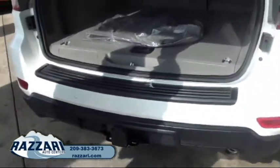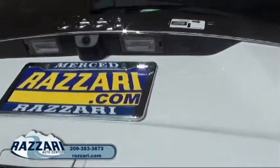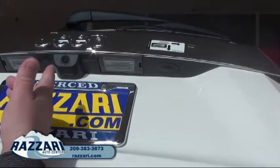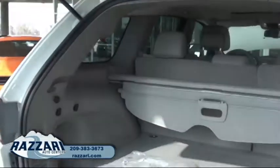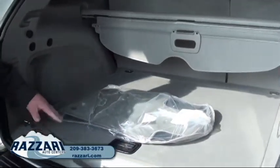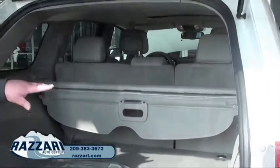When we open this here, you'll notice the backup camera, which is really useful if you have children or are pulling out of a parking lot — you can actually see who's behind you for safety. Also, you'll notice you have a lot of room in the back. It's a 40-60 split.